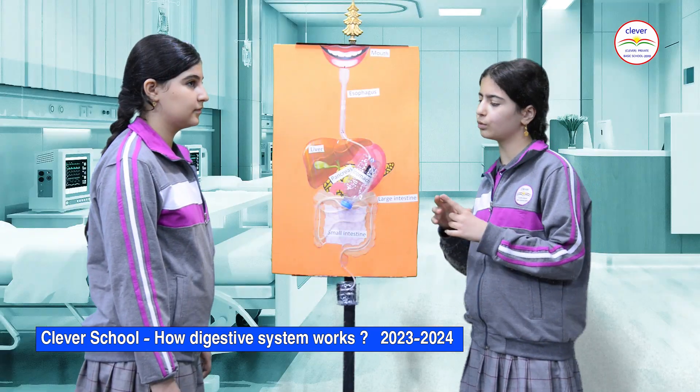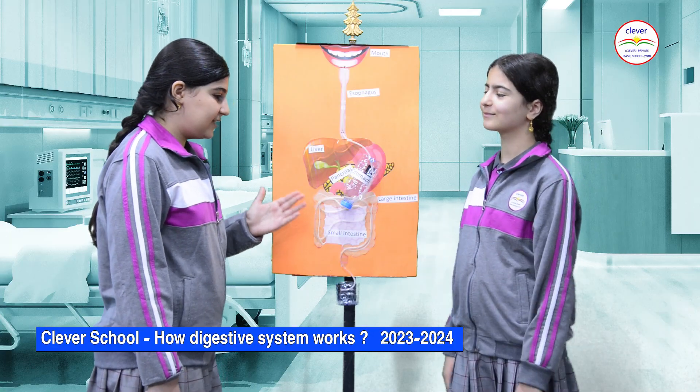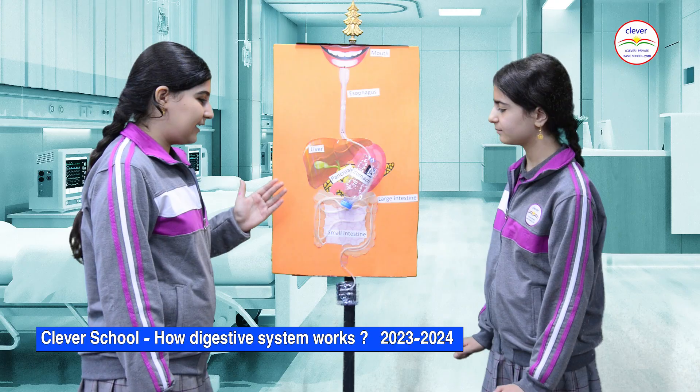The chyme moves the food into the small intestine. The small intestine is the longest part of the digestive system. The villi inside the small intestine absorb nutrients into the blood.